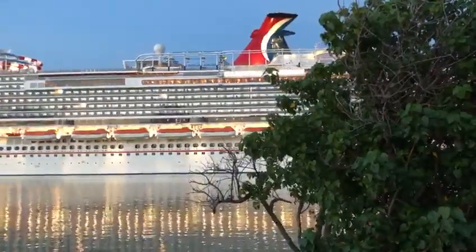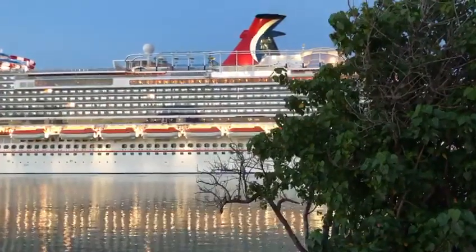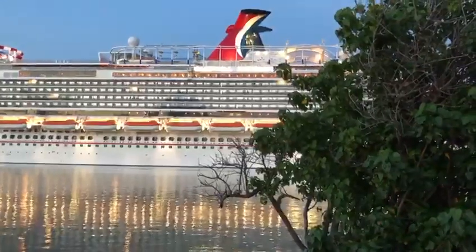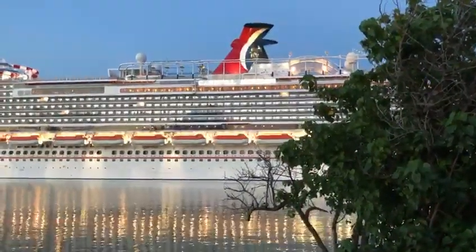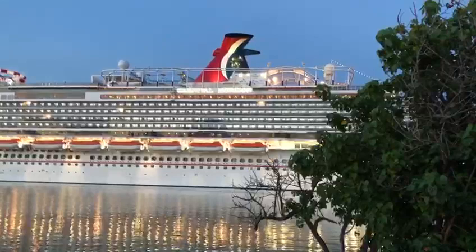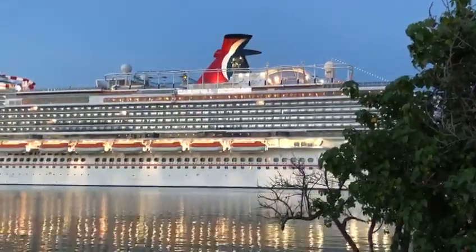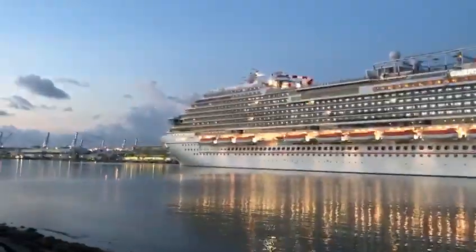What you hear, if you've never been here before at the Port of Miami, are cars right behind us because we park on the street, and the street is right next to the port. There is the Carnival Horizon funnel — it looks super nice from here. It's a beautiful morning here at the Port of Miami.